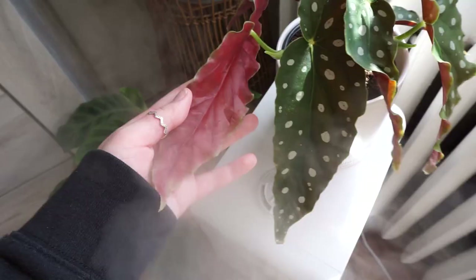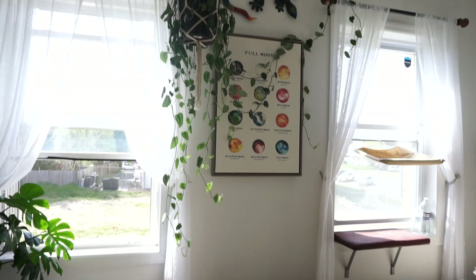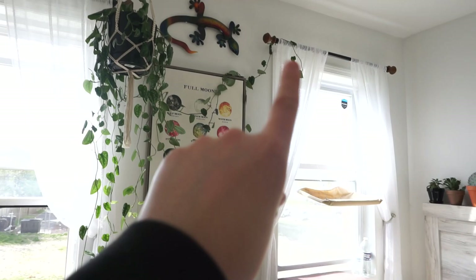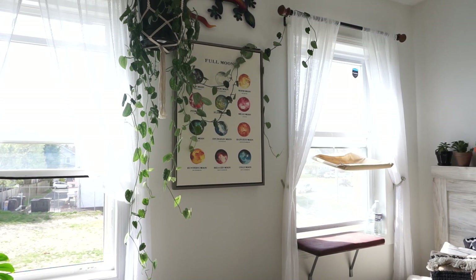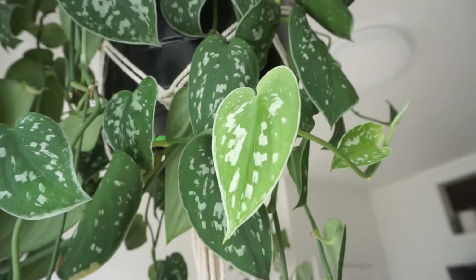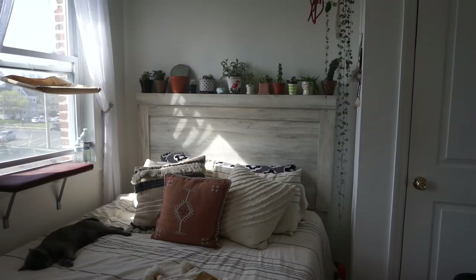On top of my humidifier I have my begonia maculata — one of my newer plants. The leaves are so pretty and unique and so far it's been pretty easy. Right here between my two windows I have my scindapsus pictus argyraeus — it is so long. I've chopped this thing probably five or six times and it would be laying on the floor if it wasn't hooked up on the wall. I kind of like how long it is, so I don't really want to cut it anymore. The leaves are so beautiful, and I just water it when the leaves start to curl.